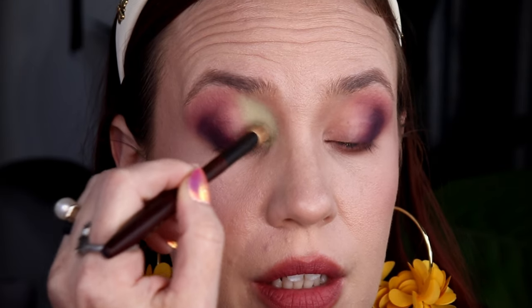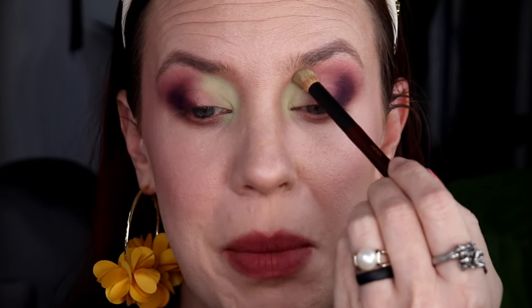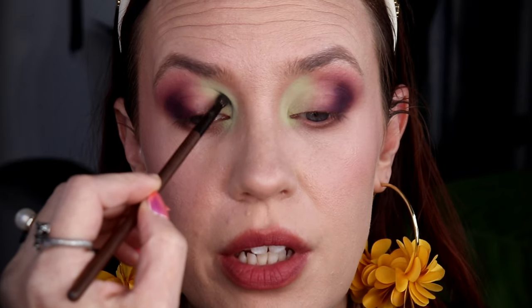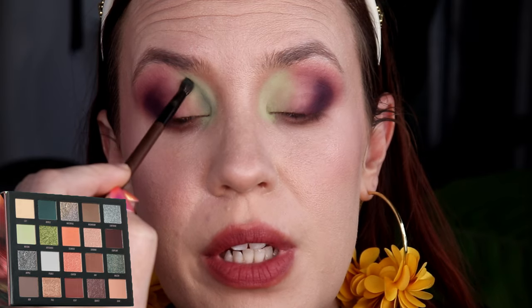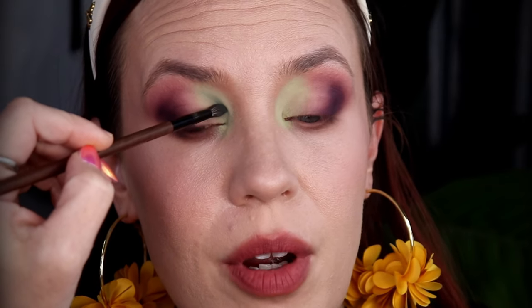I want this vibrant Matcha green shade to be the star of the show — it's going into the inner corner and inner crease, and I'll blend it out a little bit later. This adds such a lovely contrast; I think this is one of the more beautiful shades in this palette. I felt like placing it against that Eggplant shade would really make it pop. I cleaned off my Danessa Merrick's My 29 brush and I'm going to tightly pack the shade Myrtle into the crease — not too deep, just a little bit of contrast, stopping right before the inner corner.